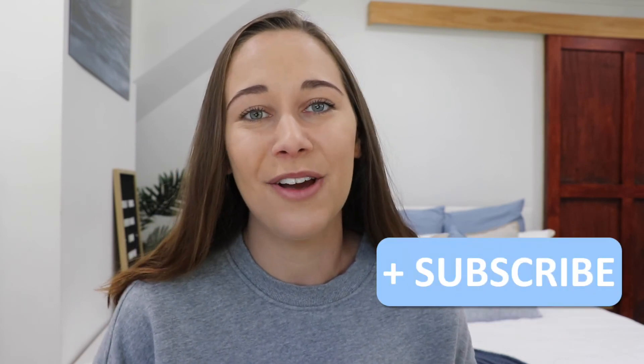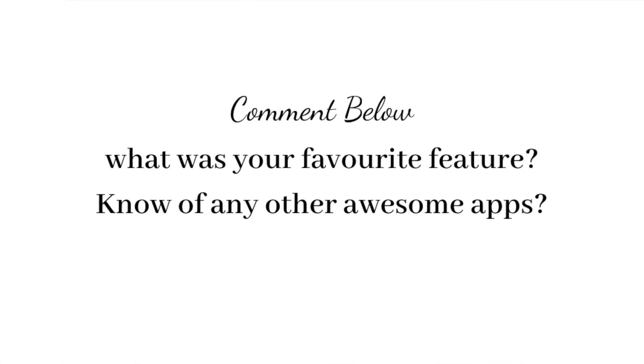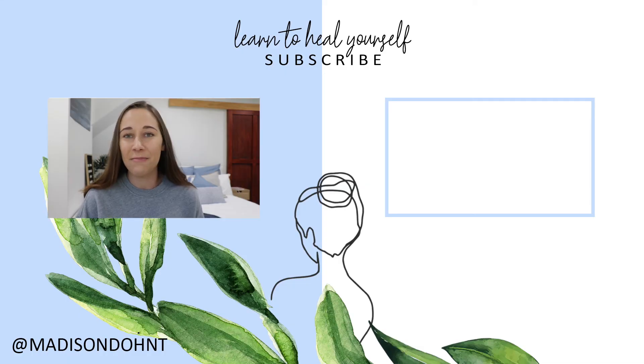I hope you found this review helpful. If you did, please make sure to like it and subscribe because I bring out new videos every week. Comment down below with what your favorite feature was, or if you have any other apps that are equally as useful. Also make sure to jump over to my Instagram community because everyone on there is super lovely and supportive and it is growing every day. That's it from me today and I will see you in my next video.